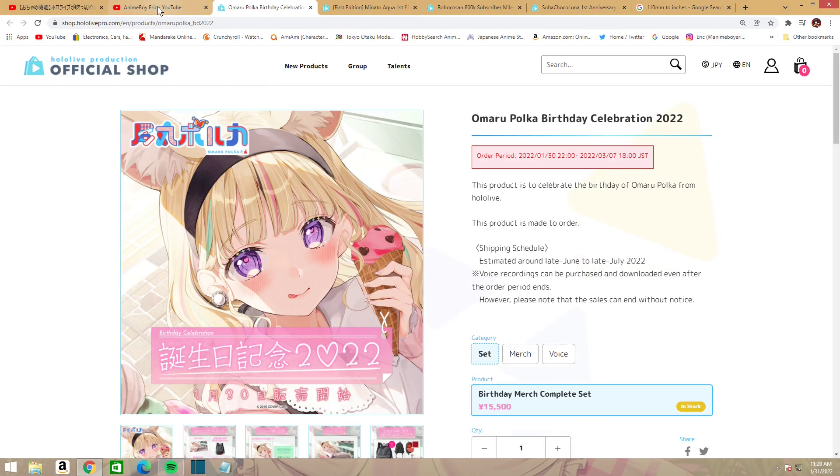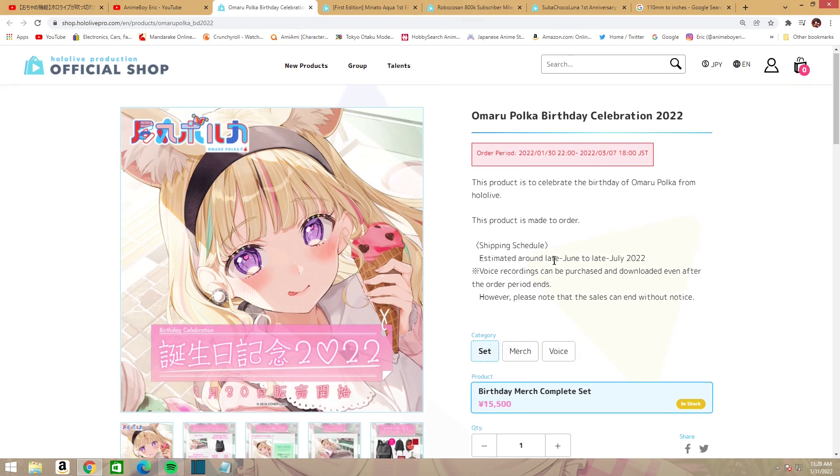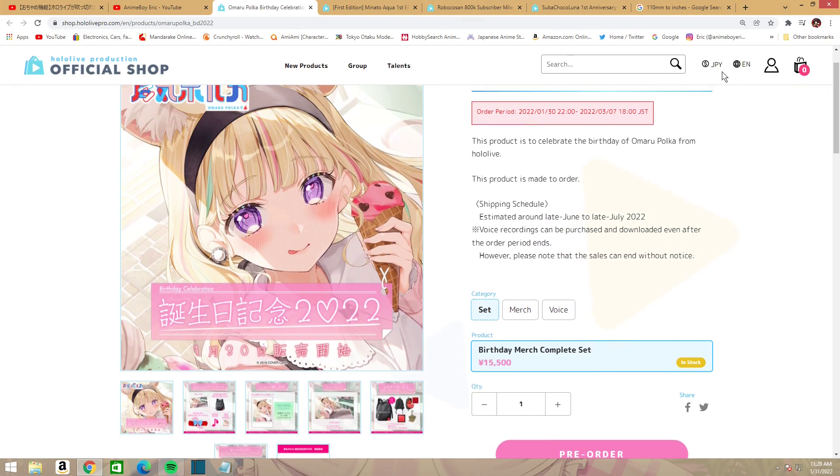Finally, we have Omaru Polka's Birthday Celebration 2022. I love the birthday celebrations — Polka had a really good one. She did a 3D live concert that was definitely worth watching. I'd recommend it even if you don't understand Japanese; it's just so nice to watch. For the complete set bonus, it's going to cost you about $125.